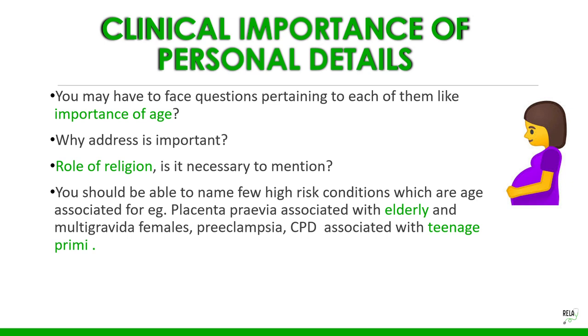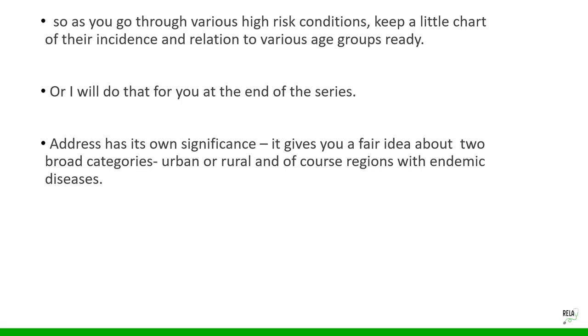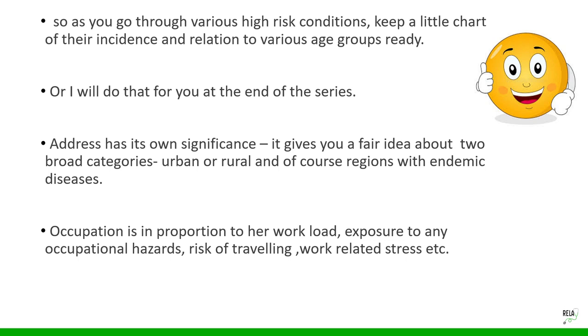For example, you should name high-risk conditions associated with age — placenta previa is associated with elderly and multiparous females, while preeclampsia and CPD are associated with teenage primigravidas. Address gives a fair idea about urban versus rural setting and regions with endemic diseases like malaria or sickle cell anemia. Occupation relates to workload, occupational hazards, risk of travel, and work-related stress.